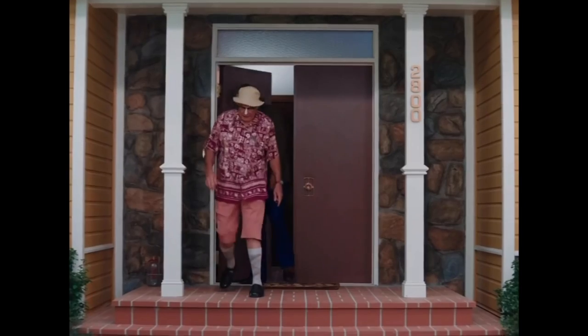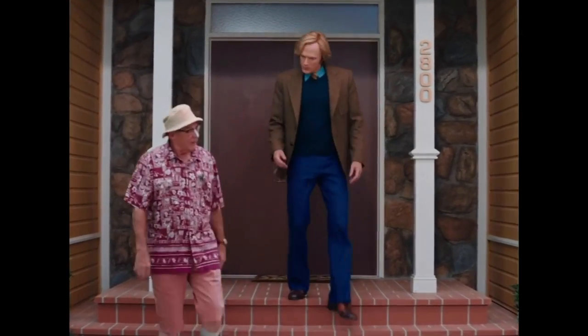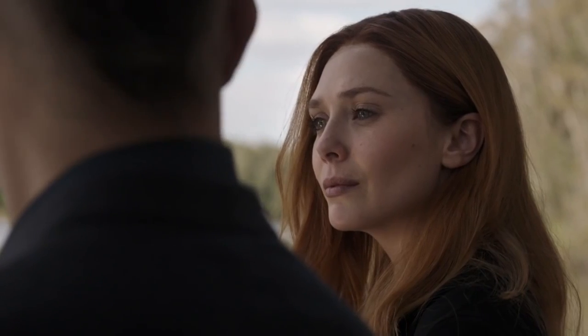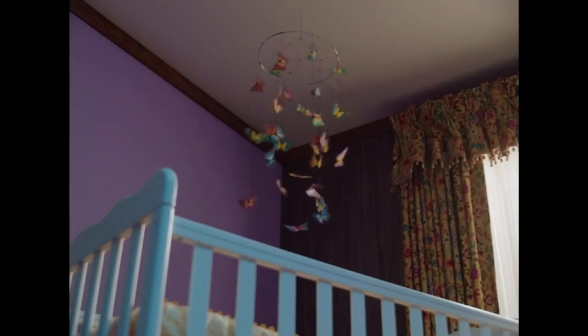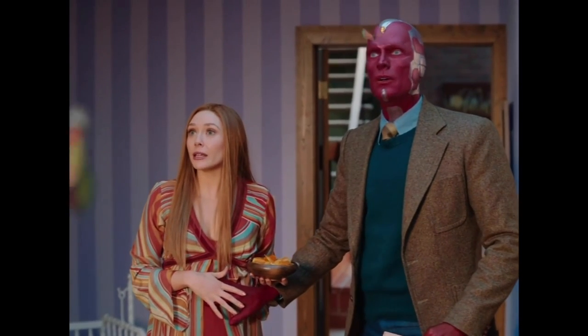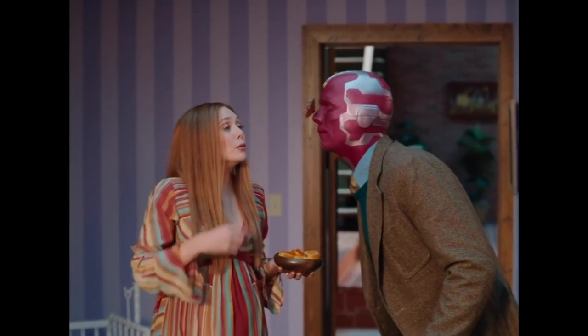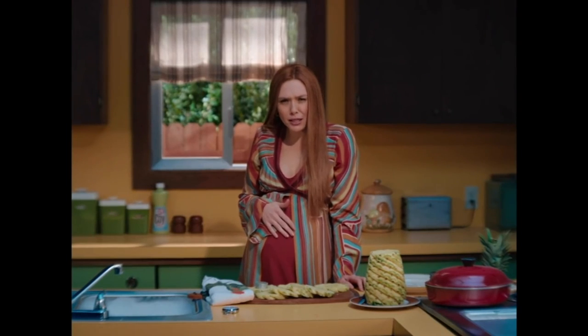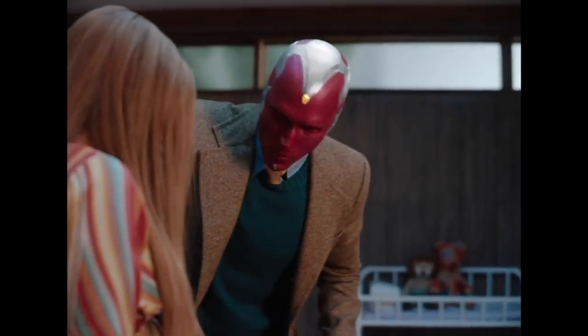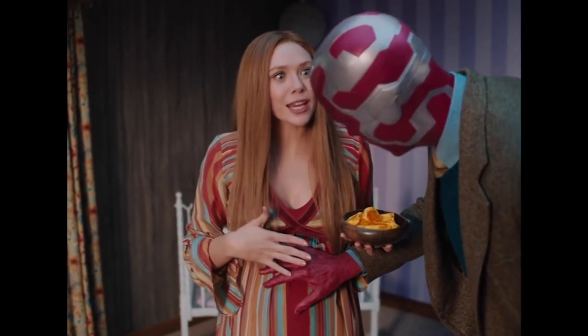WandaVision is the MCU's weirdest project to date, full of very obvious sitcom references and more than a few subtle hints that something in Wanda's world is very wrong. The third episode is no different. Prior to the release of WandaVision, the last time we saw Scarlet Witch she was tearing Thanos apart single-handedly in Endgame, but in this show her main challenge seems to be in the realm of new beginnings. While working on her nursery, Wanda unintentionally makes the butterflies of the mobile above the crib turn into actual butterflies. This is a reference to a popular Marvel Comics miniseries and could even be foreshadowing for a character yet to be revealed.